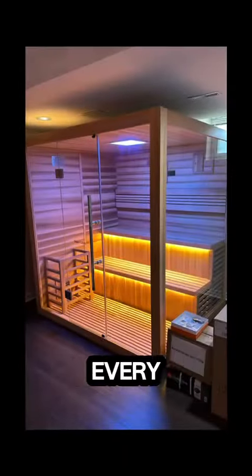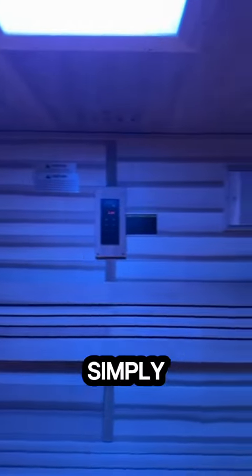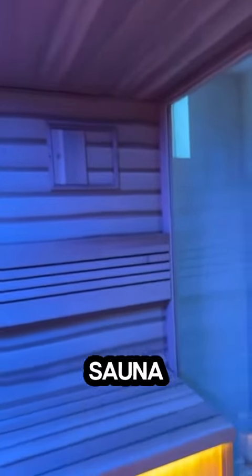creating a personalized spa experience every single time. Whether you're seeking stress relief, detoxification, or simply a moment of tranquility, the Kusimo sauna offers it all.